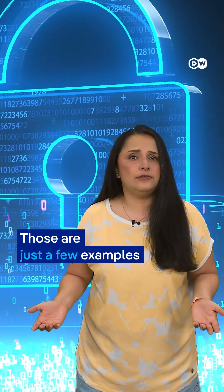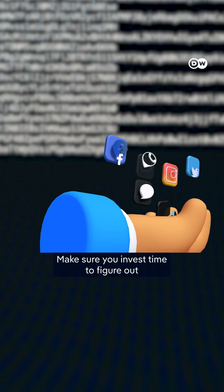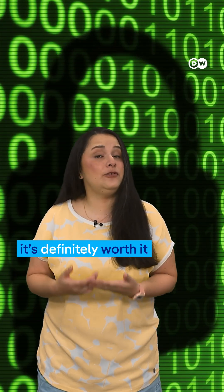Those are just a few examples. Make sure you invest time to figure out the security options of all portals you use. It's definitely worth it.